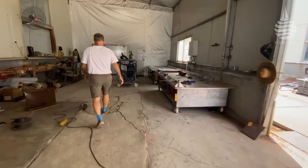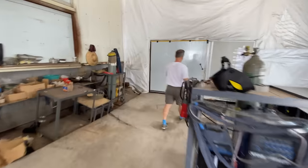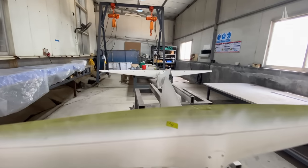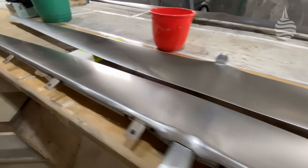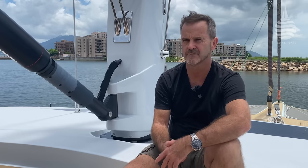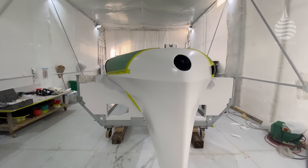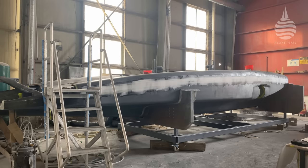Compared to the boats themselves, the foils for the AC40s are small components, but when you take into account the cant arms and the complex hydraulic systems that need to be installed, the overall build process is complex. These yachts are fully fired up and fully commissioned, sitting in our factory, ready to ship to the teams. And that's pretty remarkable — this is boat number 10 that we're looking at in the factory right now, and there's more to come.